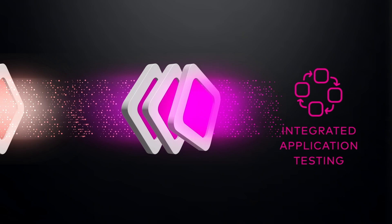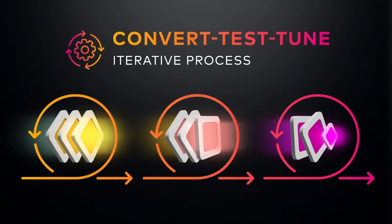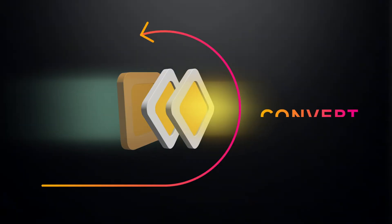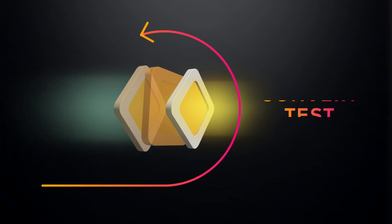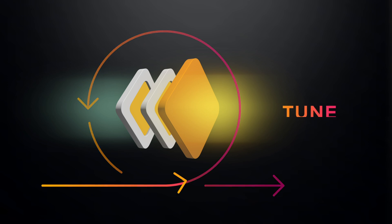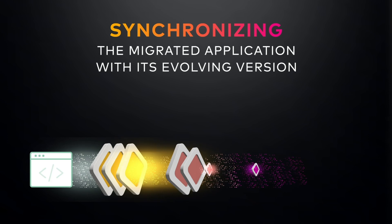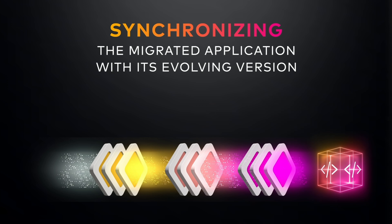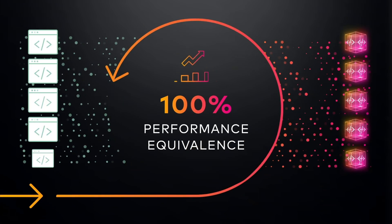Leveraging automated tools and a convert-test-tune iterative process, from day one until we go live, we perform the same steps: one, convert the application; two, run the test set; three, analyze and correct potential issues; four, tune the tools; five, repeat. At times, snapshots or static copies of the application are imported to synchronize the migrated application — meaning production can continue to evolve with no need for a code freeze.